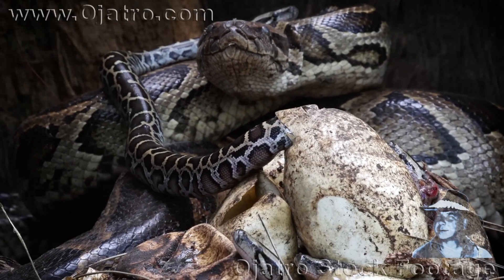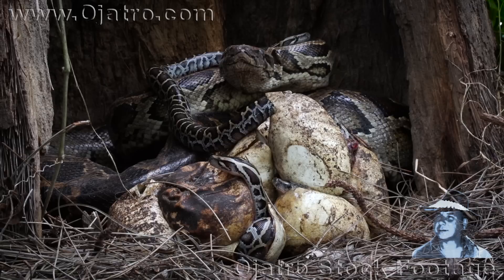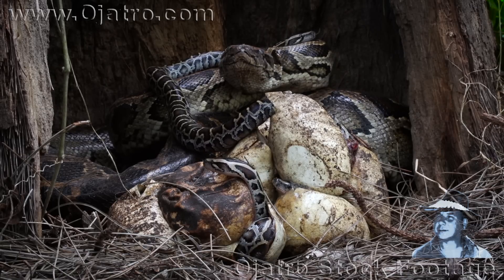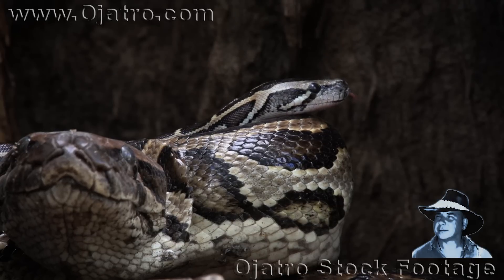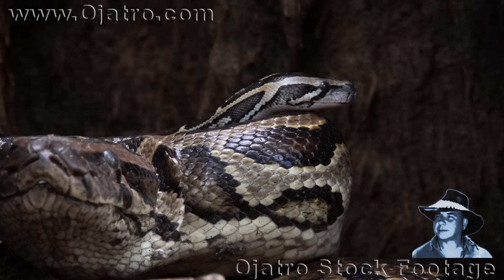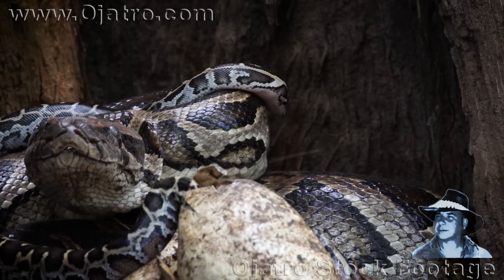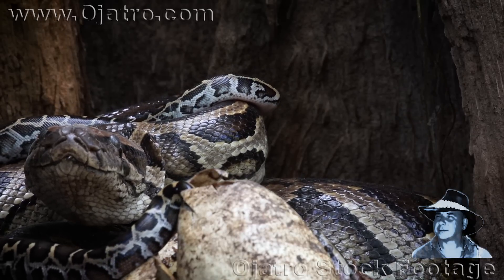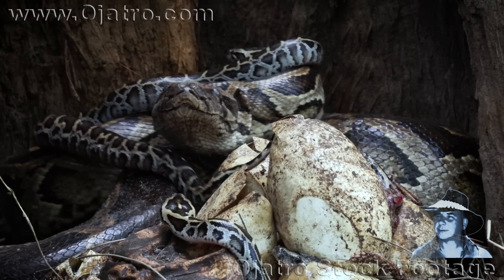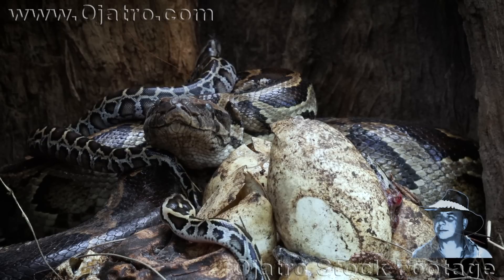She won't attack her youngster though, but a sudden strike could knock the hatchling to the ground, only to be crushed by the weight of its own mother. Clearly sensing danger, the alarmed hatchling is trying to escape its precarious situation by moving away from the giant python.